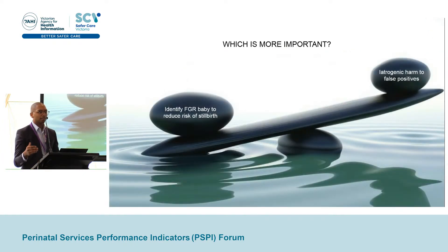So these studies bring to the forefront the balancing act involved in FGR detection. We want to improve our detection of FGR babies while simultaneously not suspecting FGR in non-FGR babies. And today we ask, how is Victoria doing in respect to this challenge?